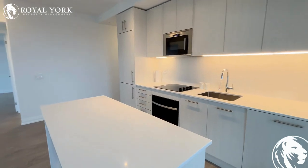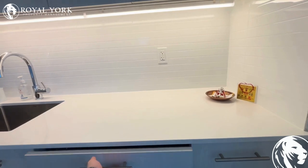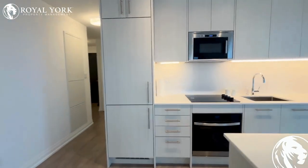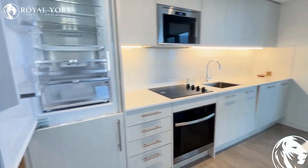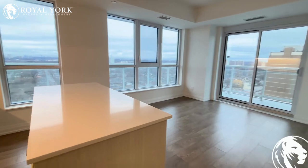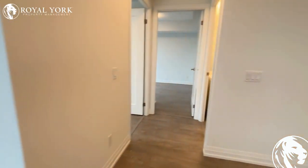Here we have the kitchen. You have your full suite of appliances — a dishwasher hidden within the cupboards, stovetop, oven, microwave, and a fridge that's also hidden. This beautiful island comes with it as well — great for having breakfast, drinks with friends, or helping prep for dinner.